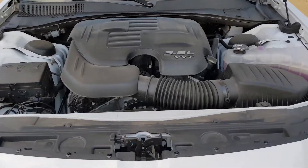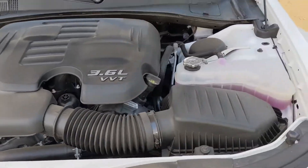Of course we've got to pop the hood. Let's take a look at that Pentastar V6 — yeah, there it is. Not really much to see. I like the Challenger engine bay, but that's a Hellcat, so that's a different story.